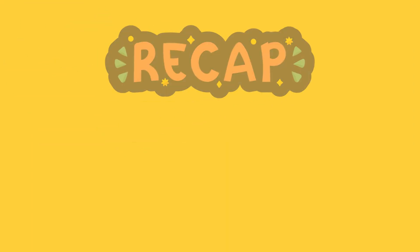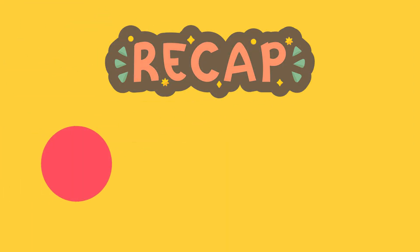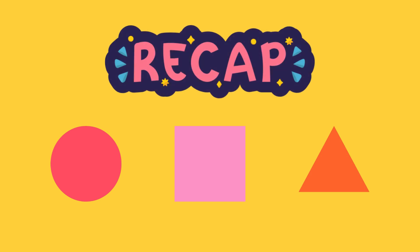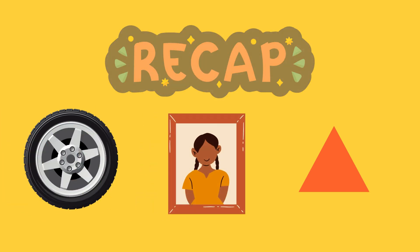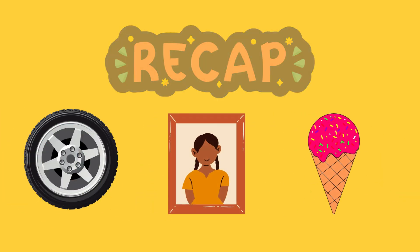Amazing work, explorers. Today we found circles, squares, and triangles all around us. Keep looking out for these shapes wherever you go. You'll be surprised how many you'll find.